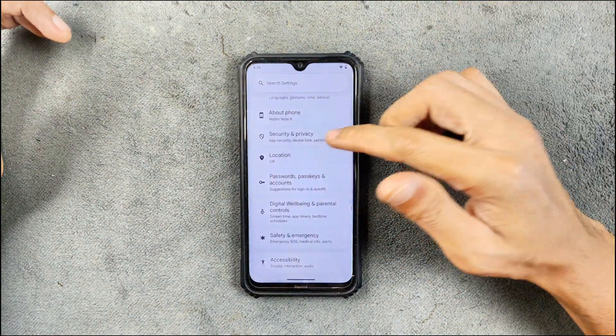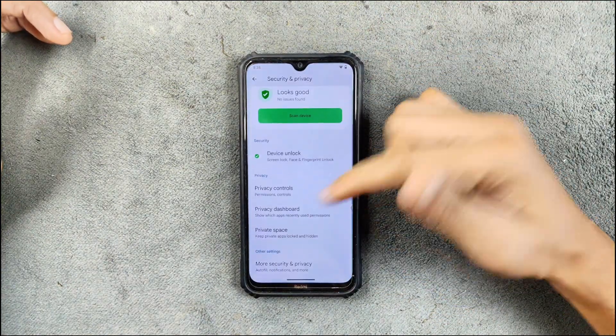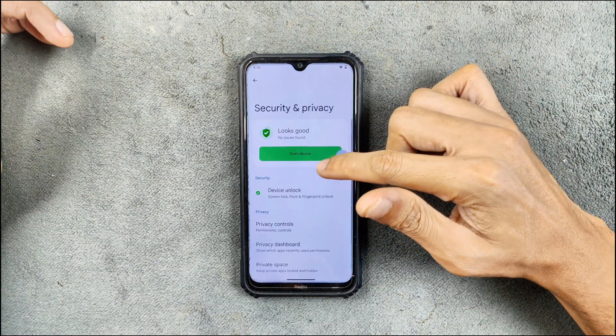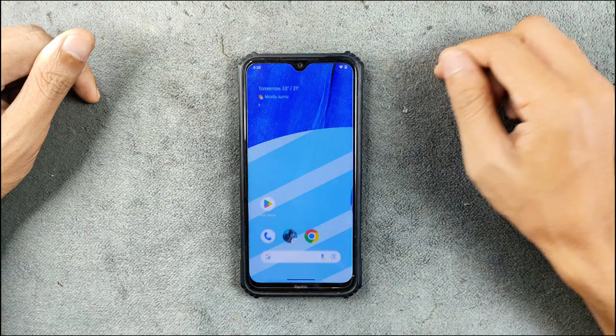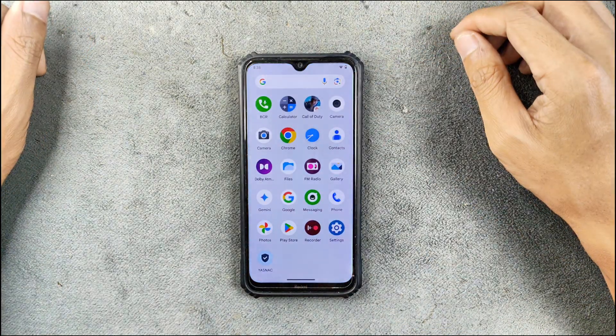As an Android 15-based ROM, you are getting a few other features too, like Private Space and also the peek feature. When you are using the device you can see the last open page. The device is working flawlessly with no issue.